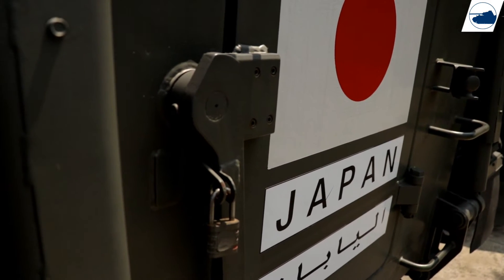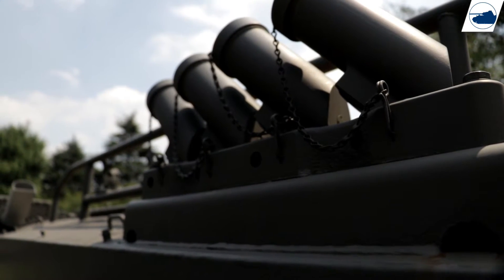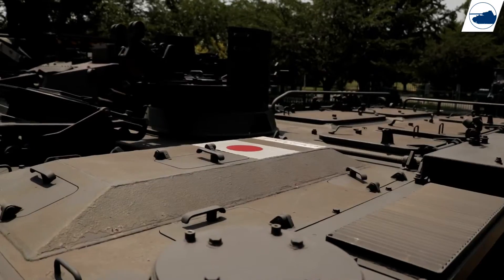The Type 96 APC can carry 8 infantrymen, but this vehicle will be slowly phased out by a new APC that was introduced in 2017.